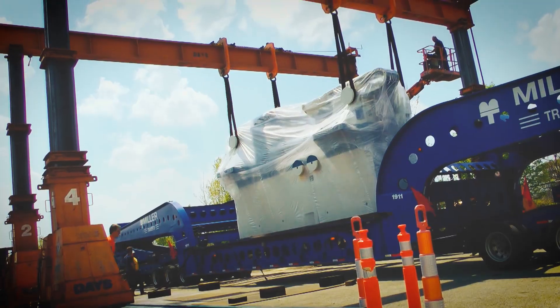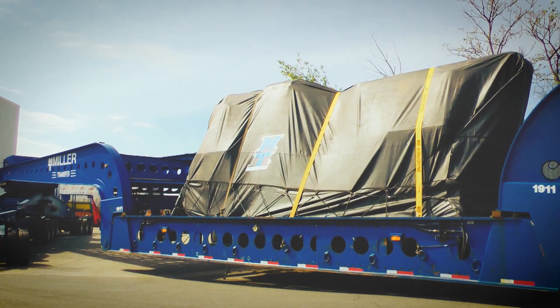What you're looking at right here is the largest section of a linear friction weld machine. This happens to be the base. It's about 112 tons. In total, this machine is probably on the order of 200 tons in size and weight.